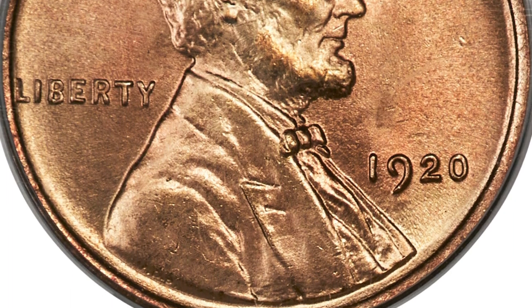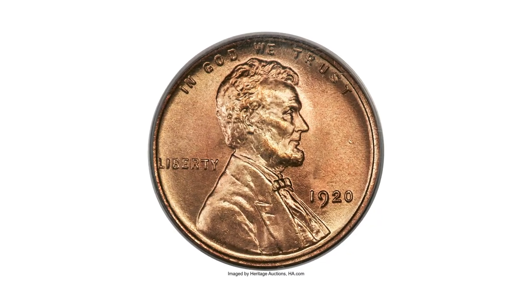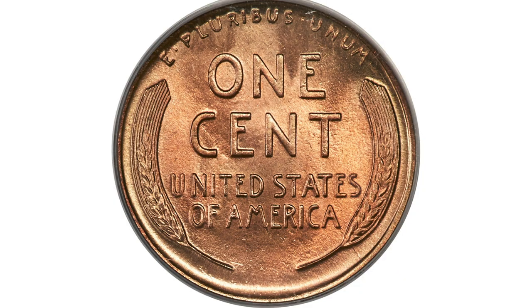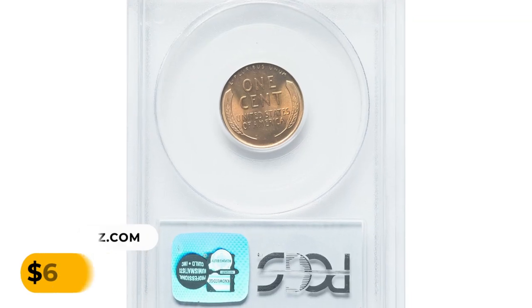The rarity and value of this 1920 cent graded as MS67 can vary based on factors such as mint mark variety and overall market demand. This specimen is boldly struck with all the qualities of a superb mint state Lincoln, including fiery golden orange color and glistening mint luster. It was sold for sixty-three hundred dollars.